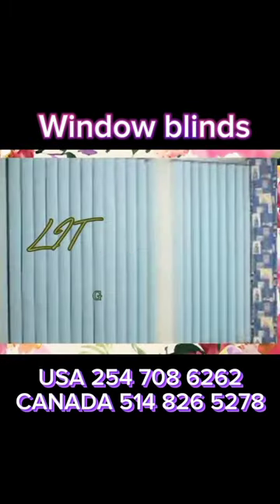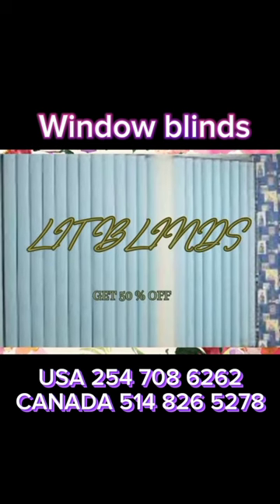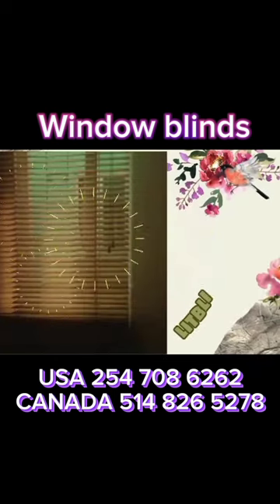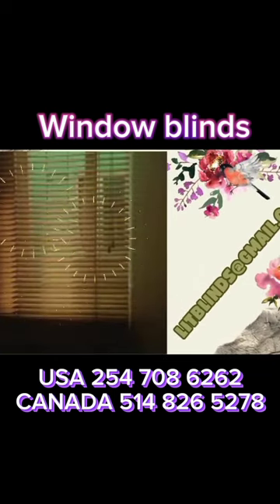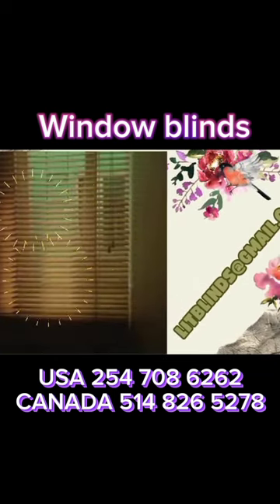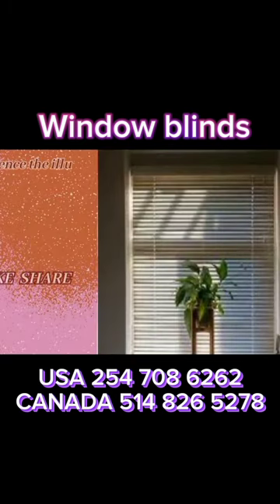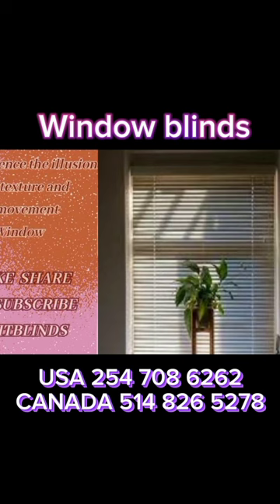Window blinds are a versatile and practical window covering solution that has been used for centuries to control light, privacy, and aesthetics in homes and commercial spaces. These functional and decorative window treatments come in a variety of styles, materials, and designs, making them a popular choice for homeowners and interior designers alike.